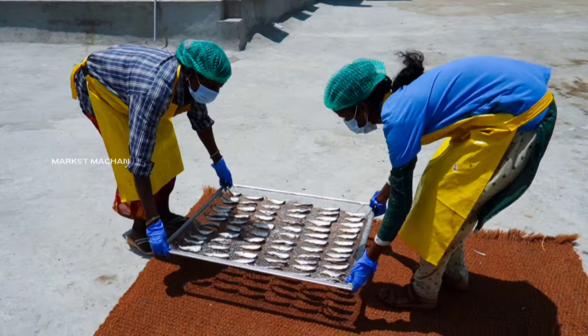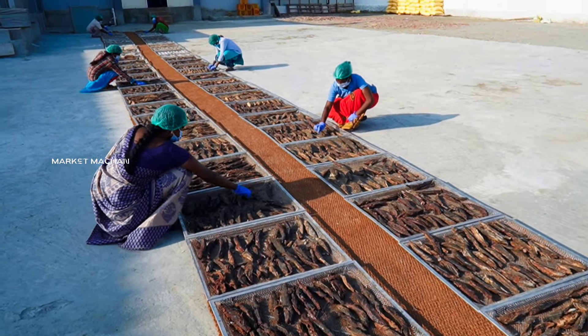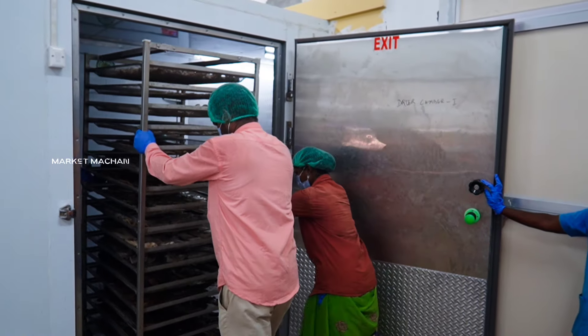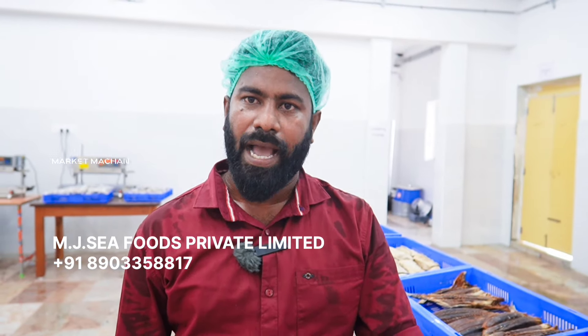Everything is done with sunlight. There is a lot of sunlight and also an electrical dryer — 100% electrical dryer. Then we have them packed. You can use it dried with sunlight. Is it high quality? Yes.